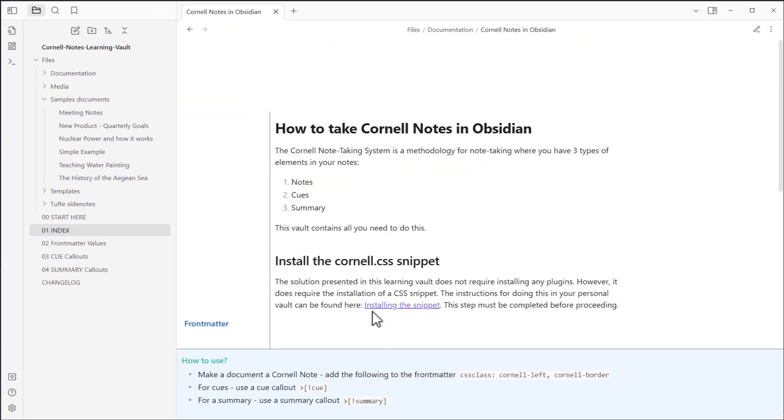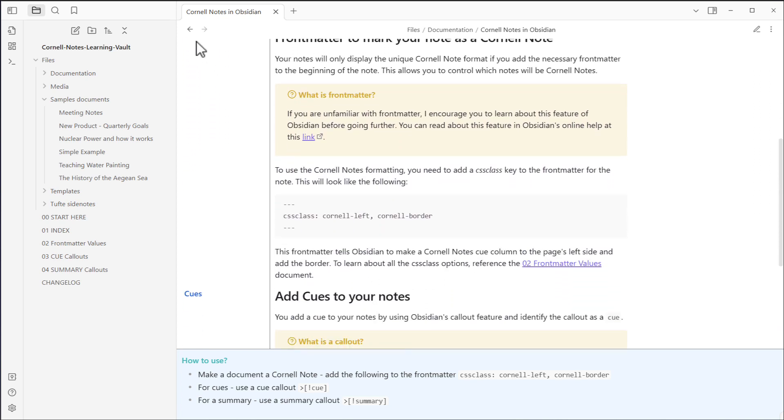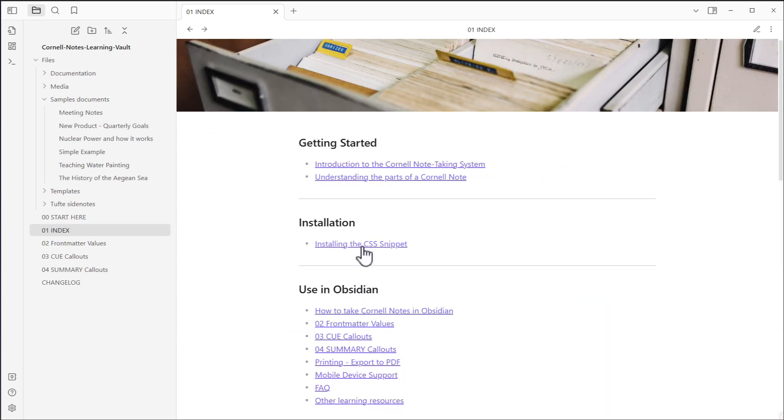Additionally, you are given step-by-step instructions teaching you how to configure your personal vault for using the Cornell Notes method and tools provided in this vault.